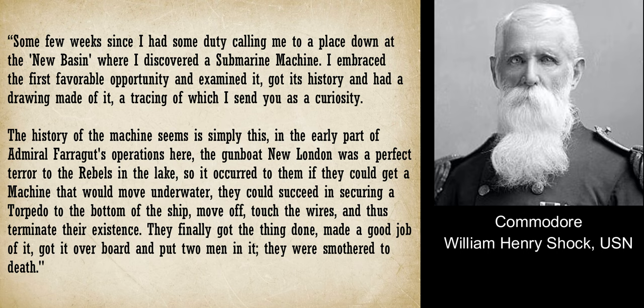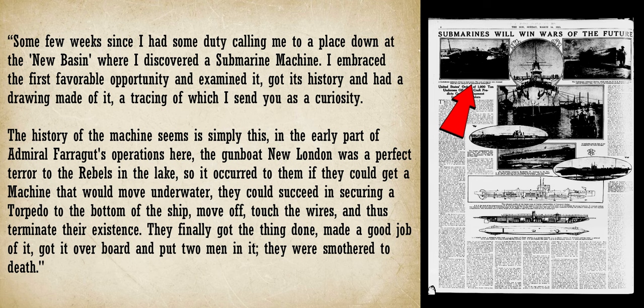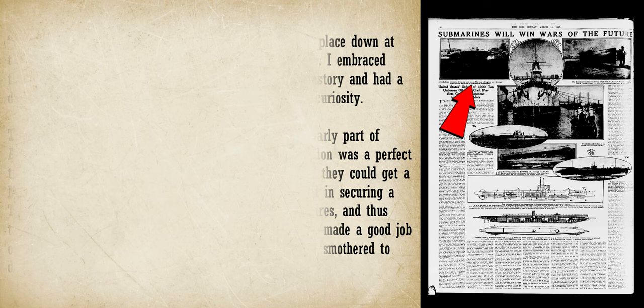'The history of the machine is simply this: in the early part of Admiral Farragut's operations here, the gunboat New London was a perfect terror to the rebels in the lake. So it occurred to them that if they could get a machine that would move underwater, they could succeed in securing a torpedo to the bottom of the ship, move off, touch the wires, and thus terminate their existence. They finally got the thing done, made a good job of it, got it overboard, and put two men in it — they were smothered to death.' Now, since contemporary accounts of the Pioneer never talk about an incident like this, is it possible that the fatalities Shock heard about actually occurred in the Bayou St. John submarine?